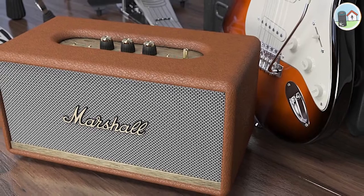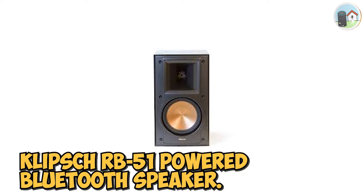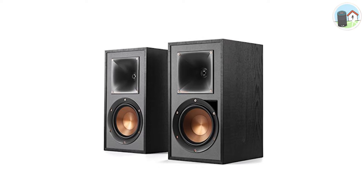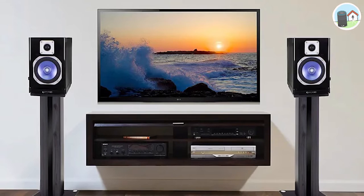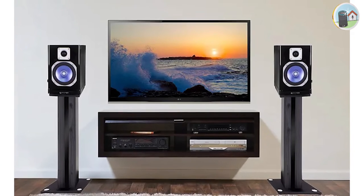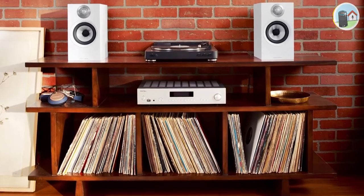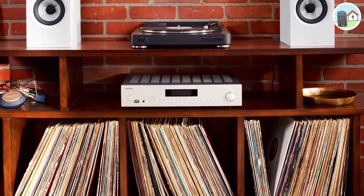Number four: the Klipsch RB-51 powered Bluetooth speaker, which can be described as having both power and adorability. It's one of the best antique bookshelf speakers available. The Tractrix technology enhances the compact form, delivering a fantastic blend of clarity, power, and precision, finished with an excellent vinyl cabinet and a beautiful black ash finish.